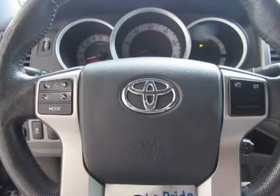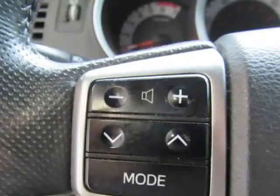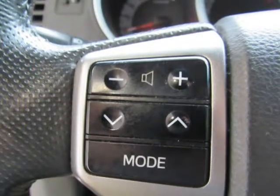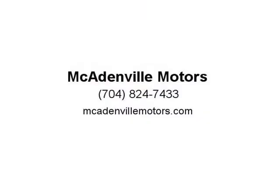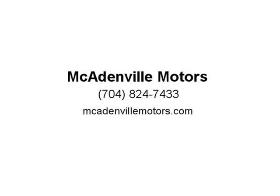Every car undergoes a 125-plus key point inspection including engine and transmission, plus heating and cooling systems, brakes, suspension, steering and drive axles, lighting, electrical, body and interior, plus all instruments and controls. Listed prices are cash price and do not include tax, tag, or documentation fee.